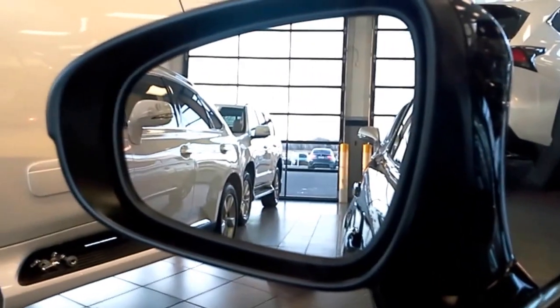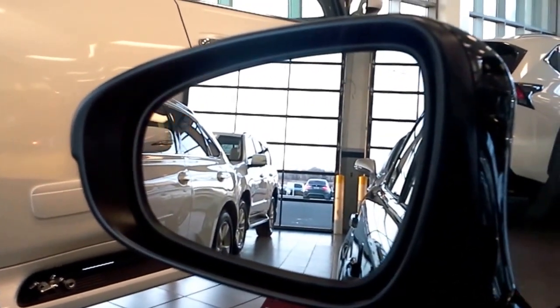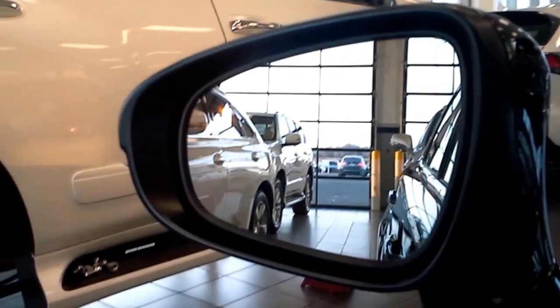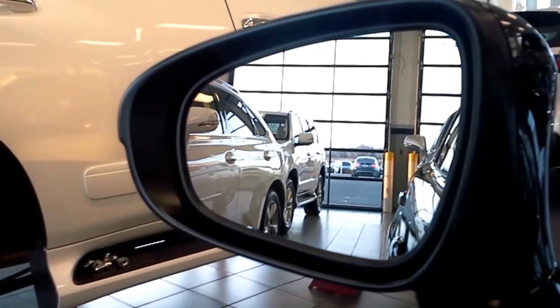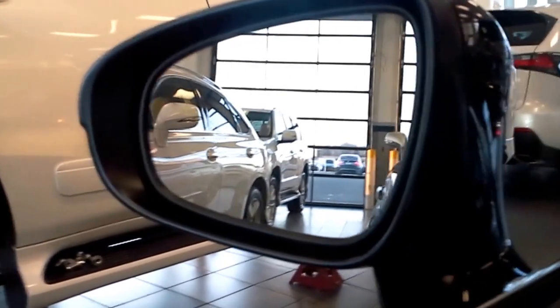The first thing I want to show you is the side view mirror. On the left side there's a feature called blind spot monitor, and that orange light that you see will light up when anybody is in the blind spot of the car. It does it on either the left side or the right side, depending on what side the car is in the blind spot.